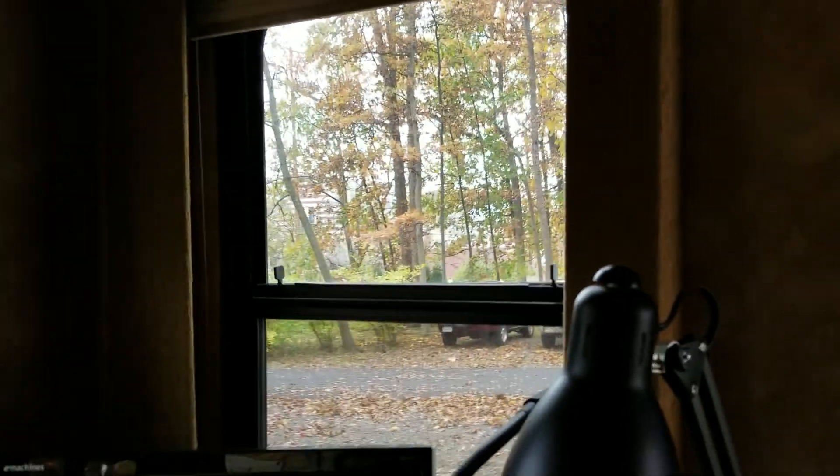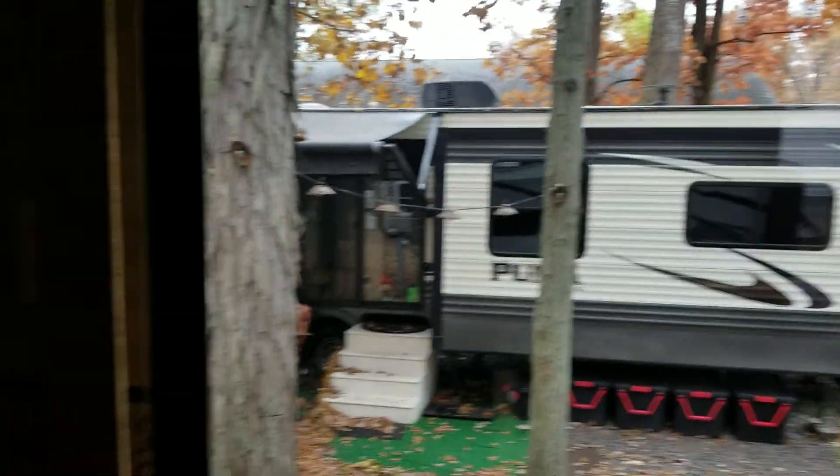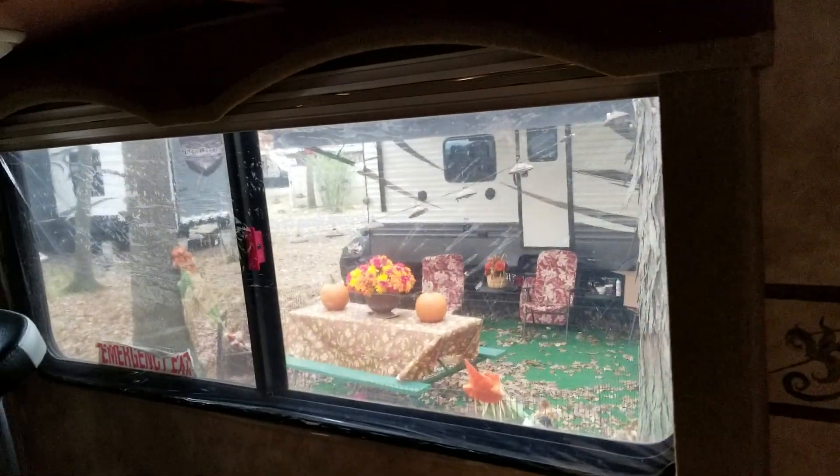If anybody had seen last year, the only view I had was out this window right here and it was really just looking at another camper. I'm basically still looking at campers, but it's better than looking at cinder block walls.